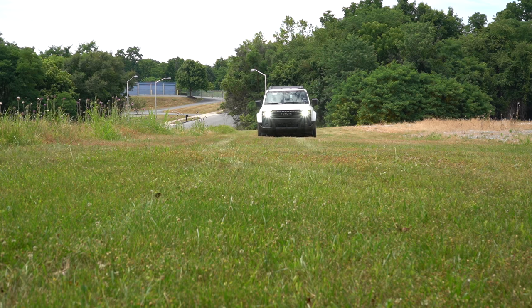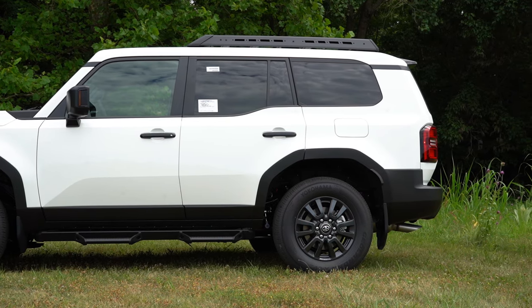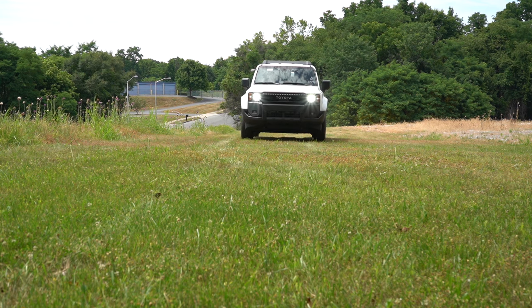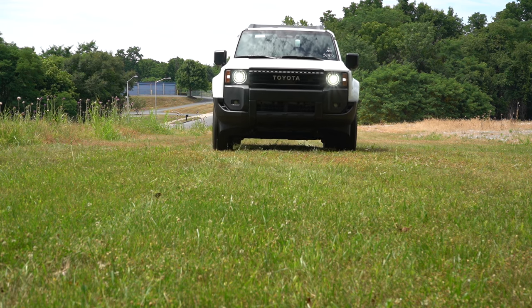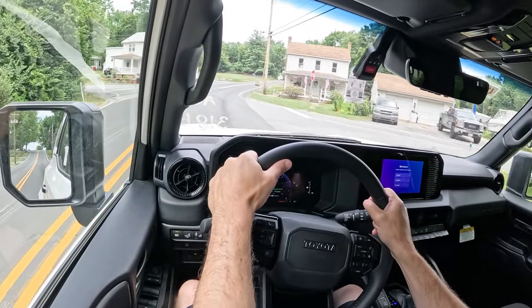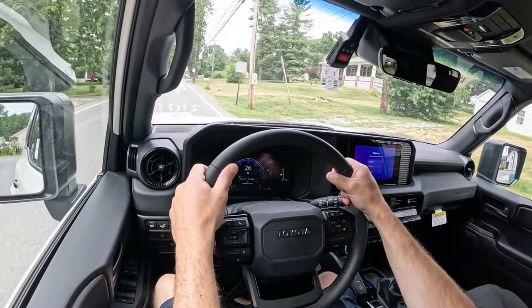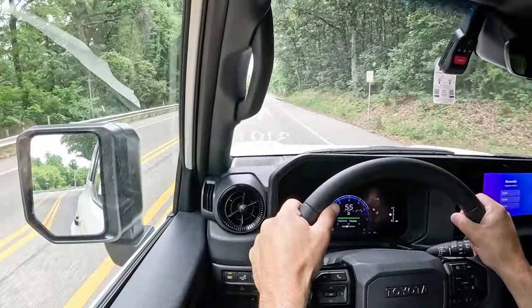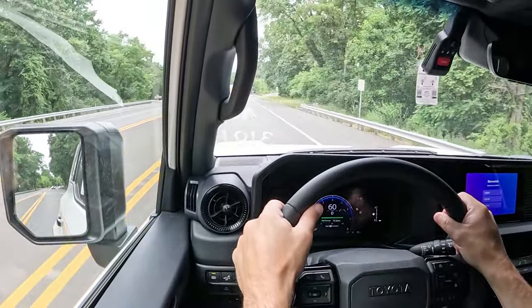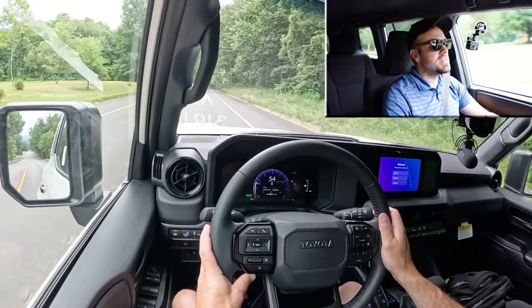Up front there's an independent double wishbone suspension, and in the back a four-link rear suspension, with front and rear stabilizer bars. It's got crawl control, downhill assist control, and center and rear locking differentials — which come standard on every single trim level. That can split power 50/50 for improved traction and reduced wheel spin. There's also an available front stabilizer bar disconnect system that increases suspension flex.